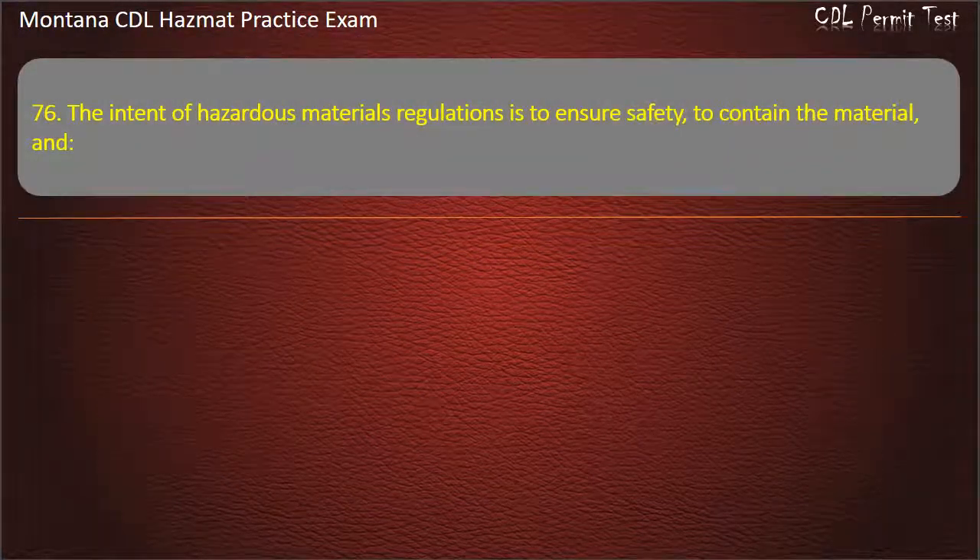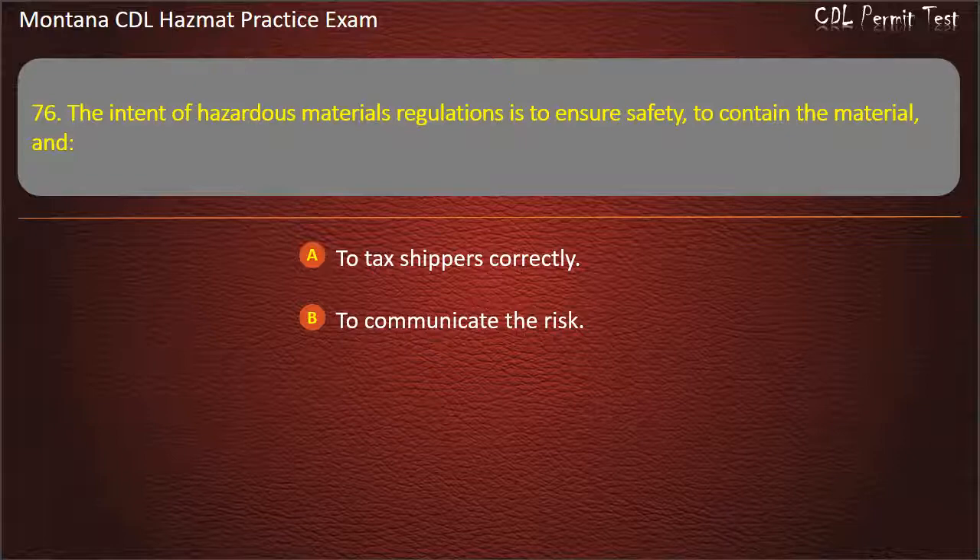Question 76. The intent of hazardous materials regulations is to ensure safety, to contain the material, and: to tax shippers correctly; to communicate the risk; or to allow state enforcement. Answer: To communicate the risk.